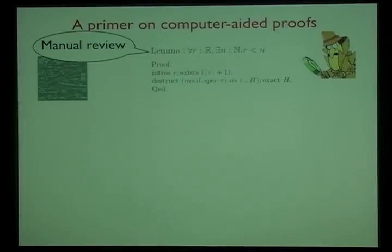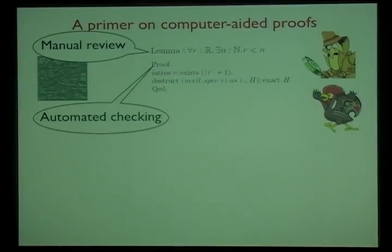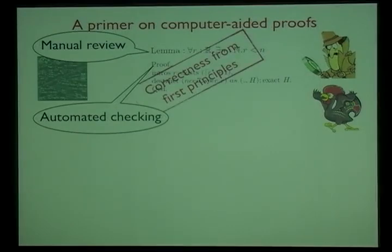The first step is to convert the statement of the theorem into a formula written in some formal system, for example first-order logic, then build a machine-processable proof of correctness. Once done, the person checking the proof only needs to verify the statement carefully, and then an automated tool handles the checking. In our work we use the Coq proof assistant, built at INRIA in France over the last 30 years.